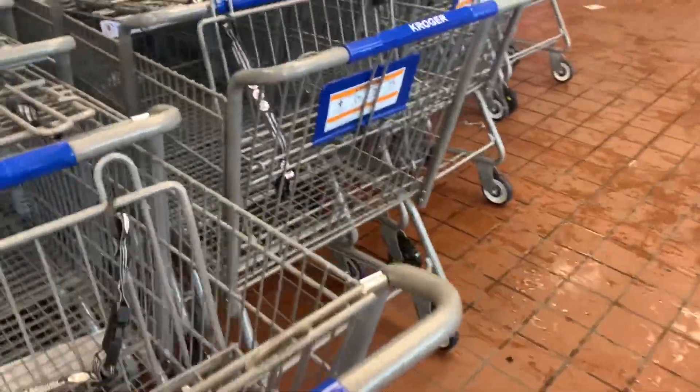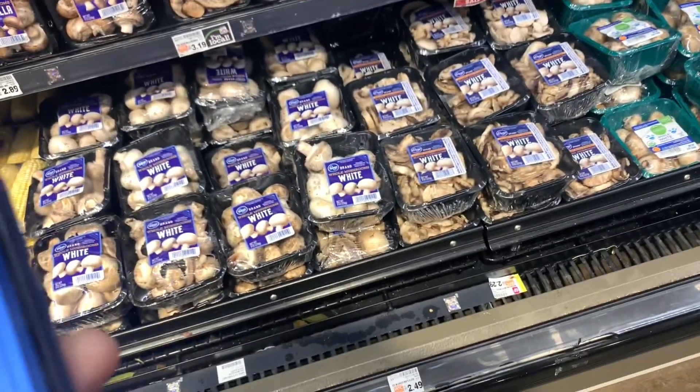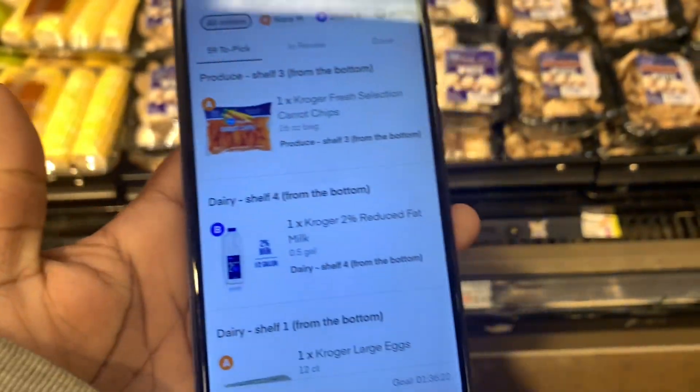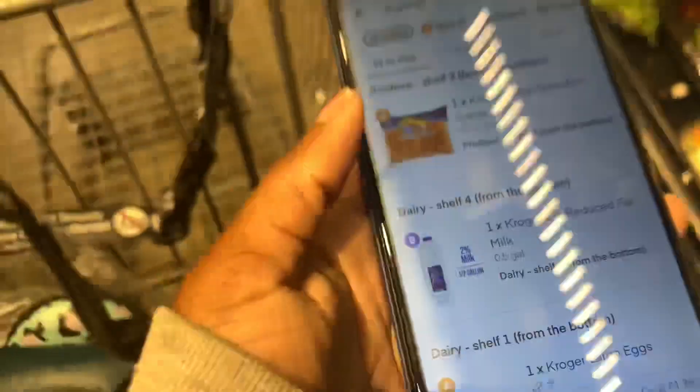We're just getting our carts real quick. I'm gonna grab two separate carts because the order is so big and it's kind of hard to separate the orders when you have so many items. I know some of this has to be fresh fruit and vegetables, so I went ahead and came over here. Let me show you real quick what you do — I'll grab the carrots right here.